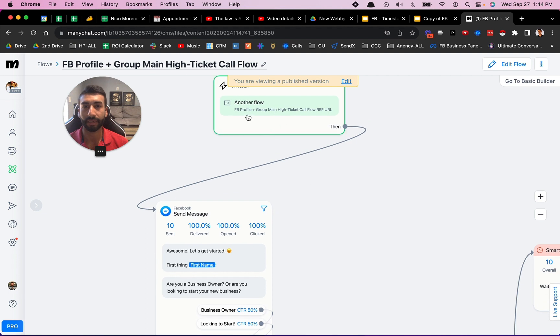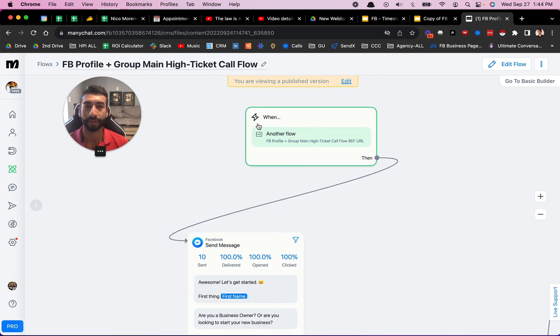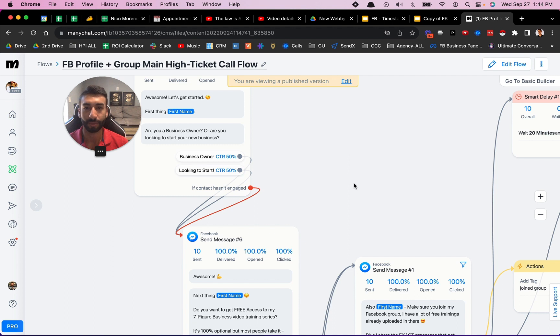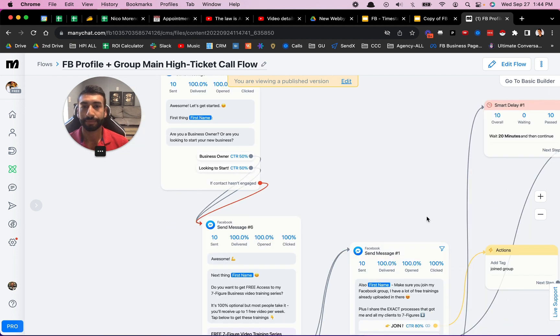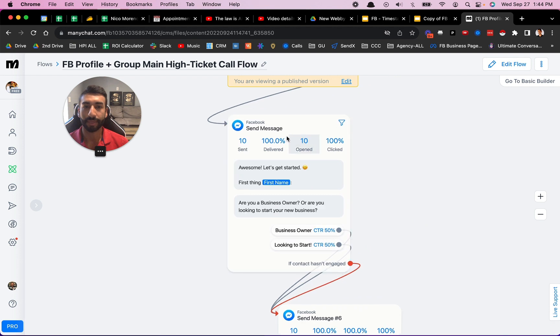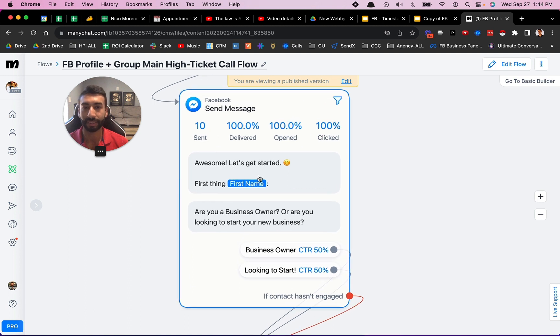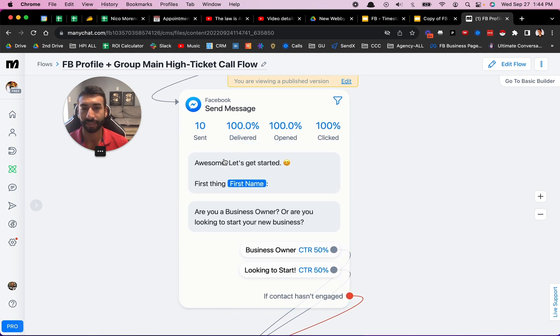So the first step right here is someone comes in from another flow — they're coming in from like a ref URL, which is basically how you start a conversation. It's going to be an automated chat conversation. When someone clicks 'Get Started,' the message is going to come through and get sent to them from the bot. It's going to say: 'Awesome, let's get started. First things first — first name.' This is going to call them by their first name automatically. Then the next thing I wanted to ask is: are you a business owner or are you looking to start a business?